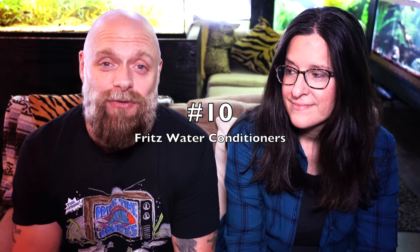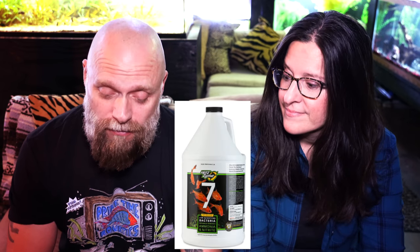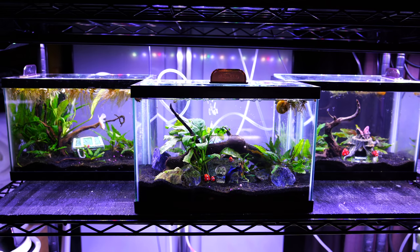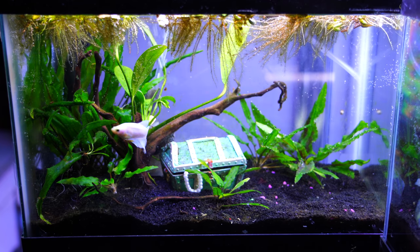Number ten: water conditioners. Amazon is a great place to save money on water conditioners. Our channel sponsor Fritz — we use Fritz Complete in all of our tanks when we're changing water, and we also use Fritz Zyme 7. The advantage there is you can set up your tank right away and add fish immediately. We've never had an ammonia spike after using it because it's got the beneficial bacteria, so you're not having to wait a long time to cycle a tank.